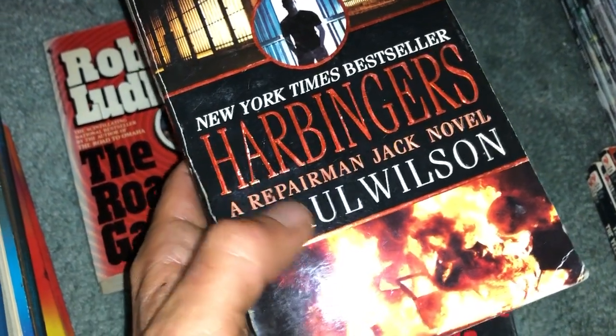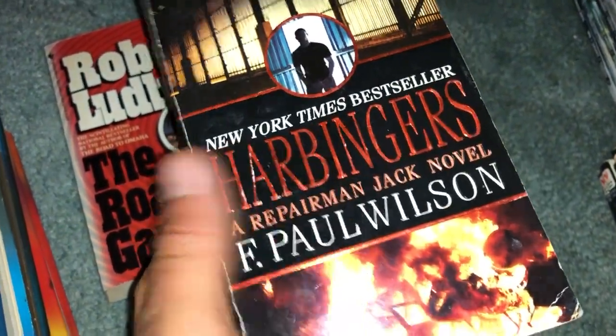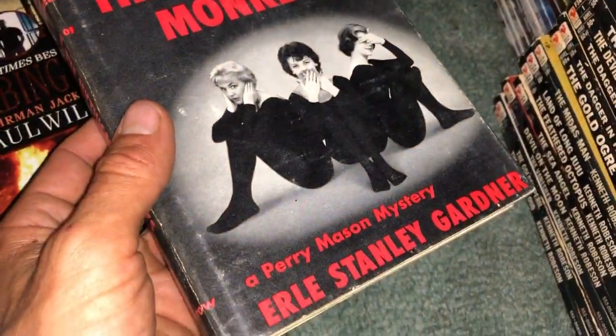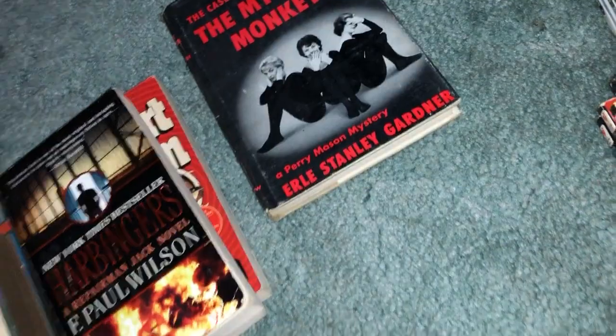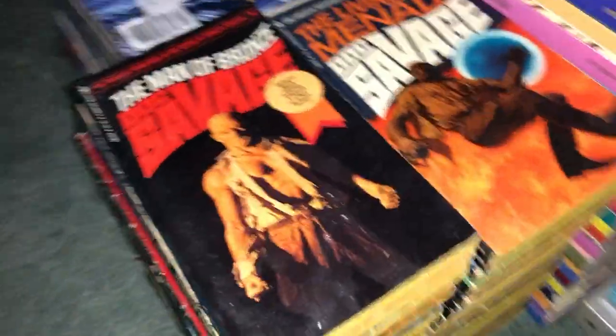I've been searching for Ludlum books anyway, so I would have picked this one up. Also the Repairman Jack novel Harbingers by F. Paul Wilson — no big deal on condition since this is just something I'm eventually going to read. And we got The Case of the Mythical Monkeys, a Perry Mason mystery hardcover — a really cool find by Earl Stanley Gardner, from 1959, likely a first printing.